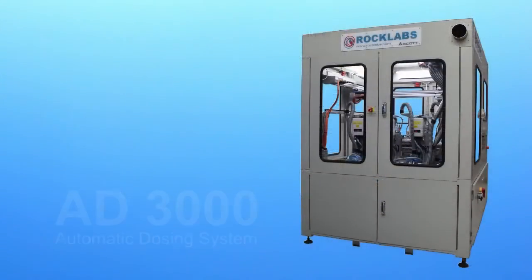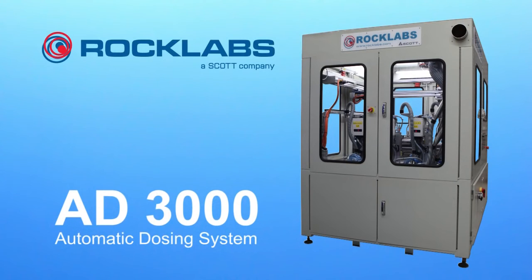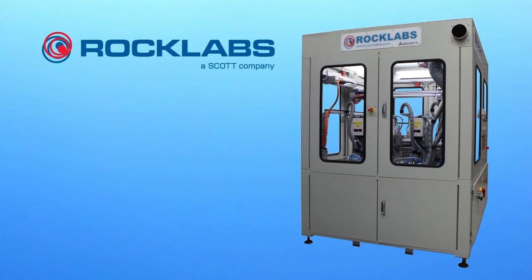RockLabs is a world leader in sample preparation equipment. The AD3000 system is a next step to expand and prove their offering in automated sample micro dosing and end-to-end systems.